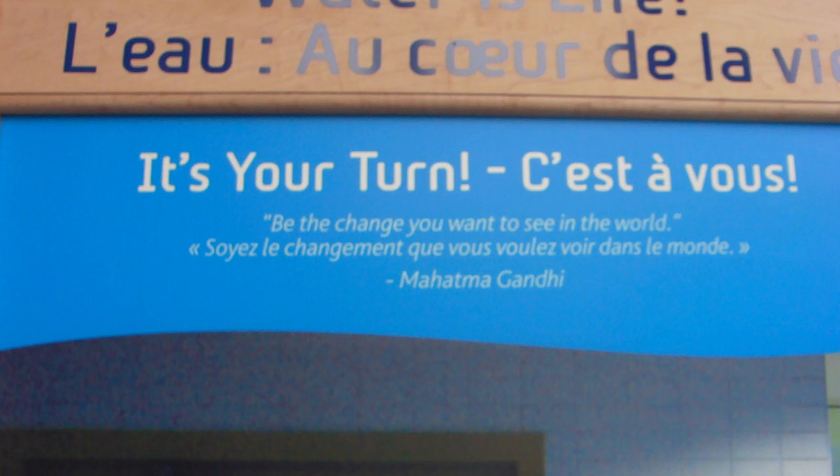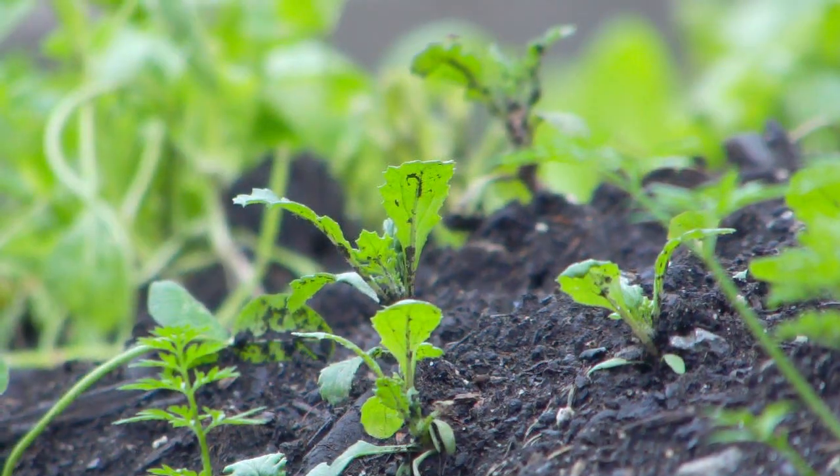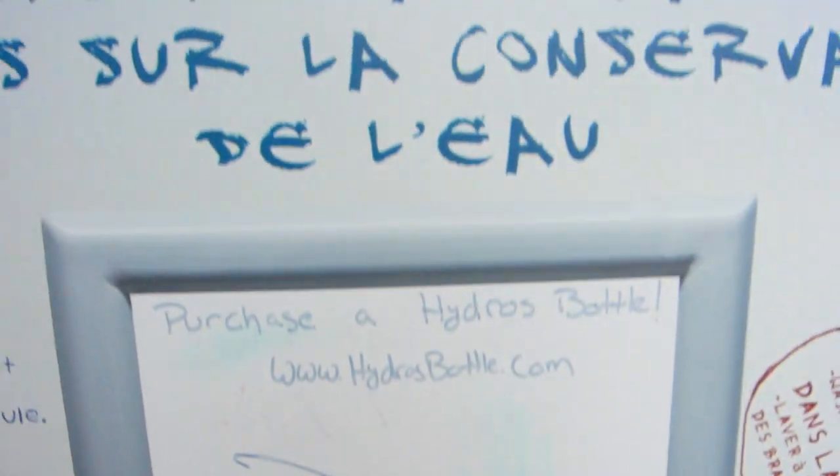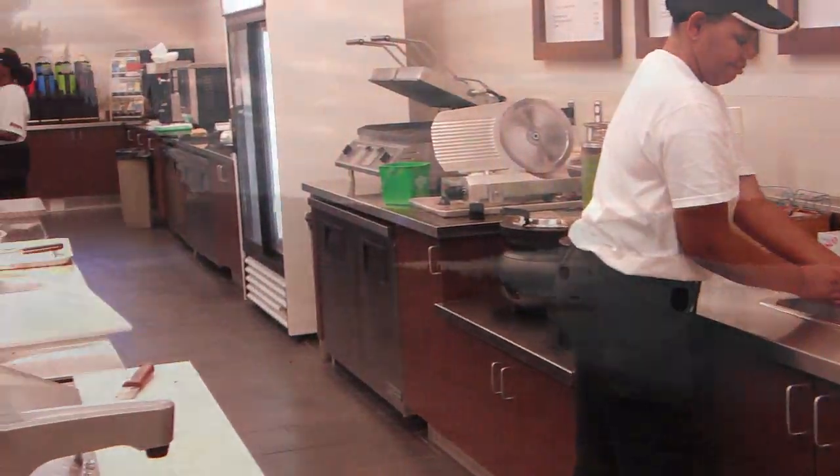The exhibit will be in different buildings around campus, and the website will be up this fall or winter. So look out for Water is Life — stop by, learn a bit, and give us your input. Suggest your water saving tips so we can share them and help each other reduce our water footprints here on campus and at home.